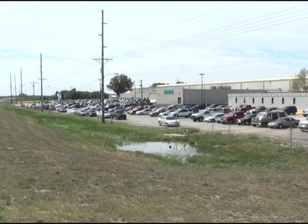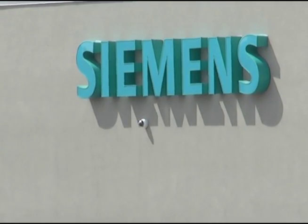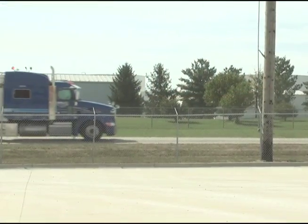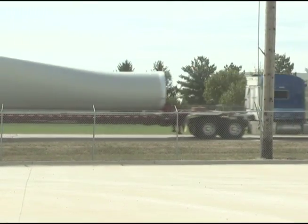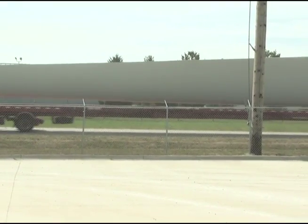Fort Madison is the only factory in the United States that produces the blades for the Siemens wind turbines. The blades measure 161 feet in length and weigh 11 tons. Once they're installed on the wind turbine, the three blades measure about 300 feet in diameter. Jim Whitfield, KHQA News, Fort Madison, Iowa.